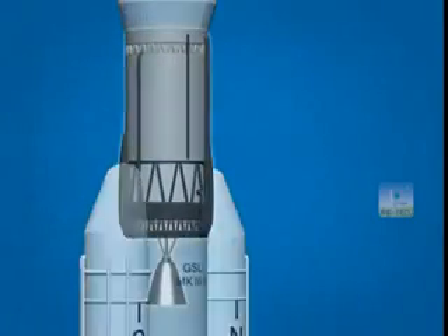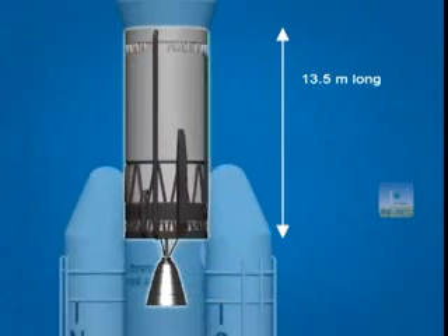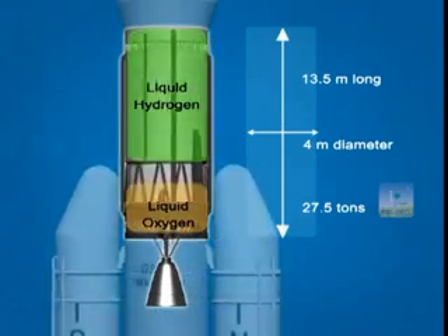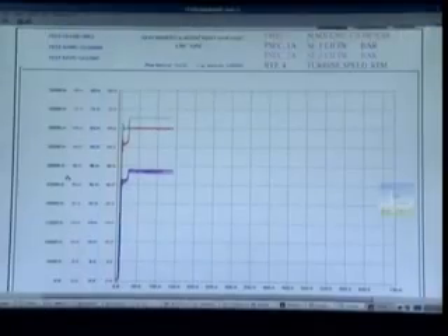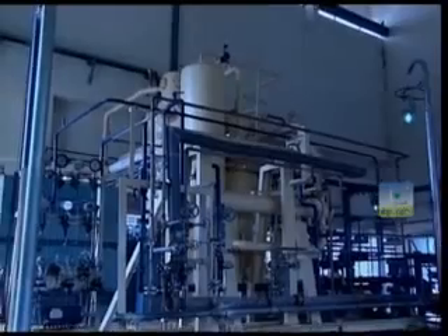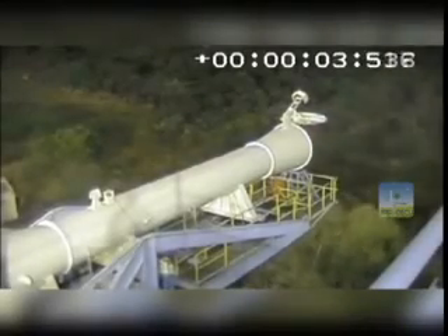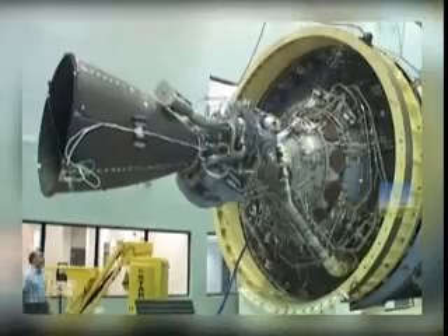The third stage is the cryogenic upper stage, 13.5 meters long and 4 meters in diameter. It contains 27.5 tons of liquid hydrogen and liquid oxygen as cryogenic propellants, which provide higher thrust for the amount of propellant burned, making it more efficient. The technical challenge is to manage the cryogens from their extremely low temperatures through to ignition and combustion. ISRO's newly developed CE-20 engine is the answer to this challenge.